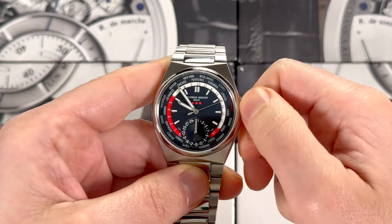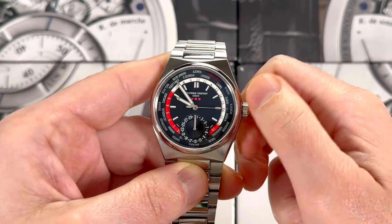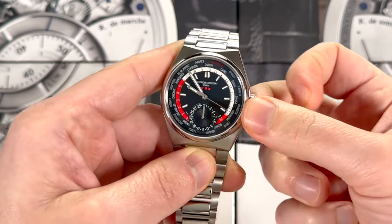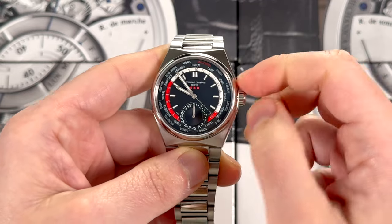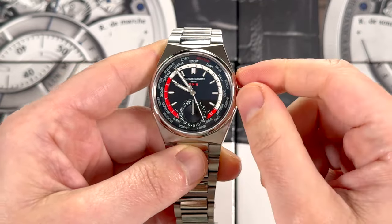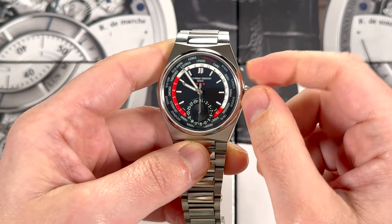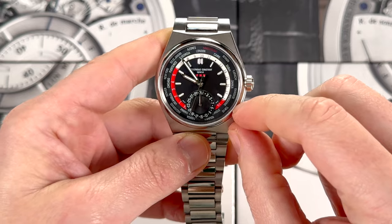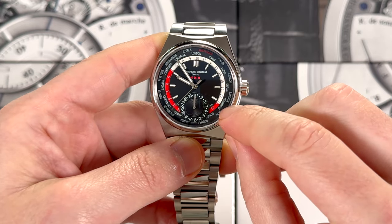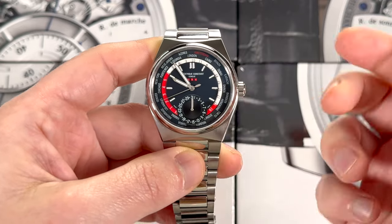What you can do is set the top portion to your local time. Let's say you were in London — I would stop it at London there, and now you can see what the time is in any one of these other cities. So if it's almost about 10 o'clock there, then you can see in Hong Kong it's going to be just about 6 PM. That's basically how the world time function works.